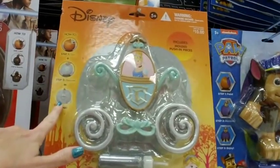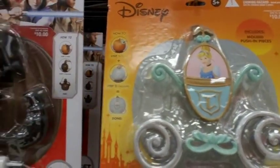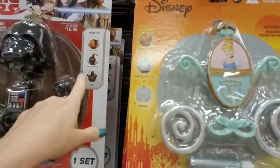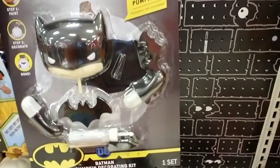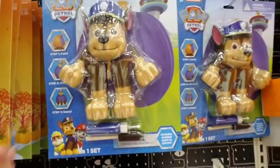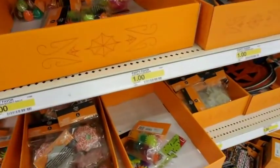Oh, and they have the little Cinderella pumpkin carriage. Now Darth Vader — that's neat! You paint the pumpkin black and then you stick all this stuff on there. They even have Batman, and they have Paw Patrol. It's an interesting idea.